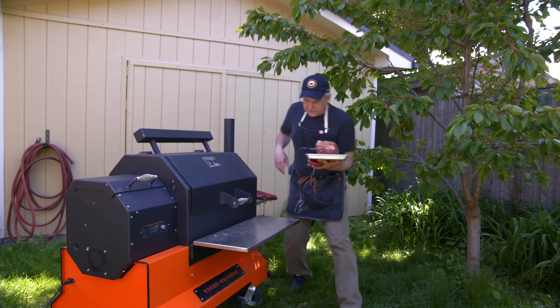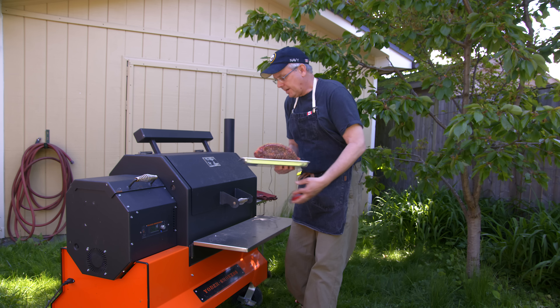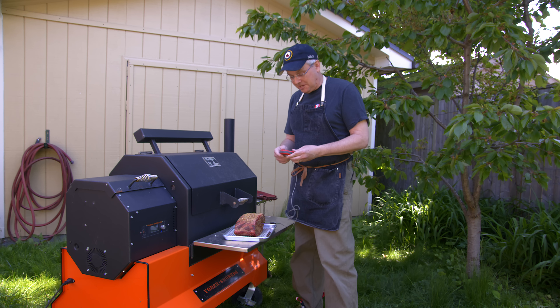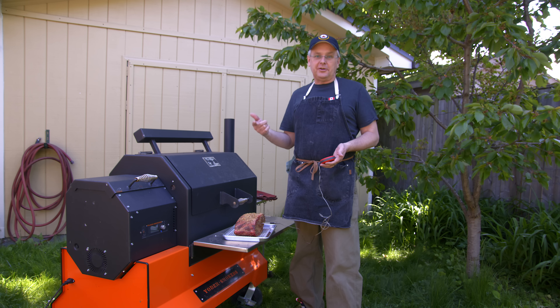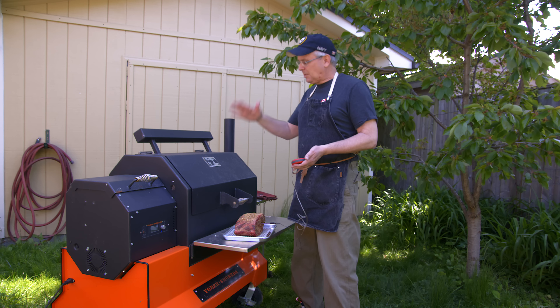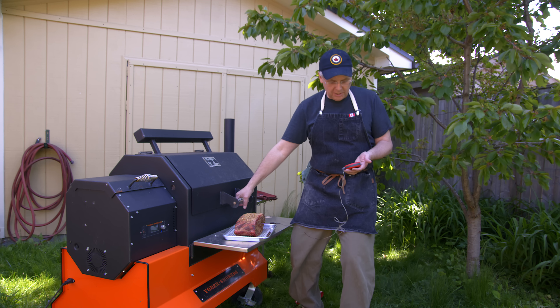I've got the Yoder going. It is set to 275°F right now. I'm running a mix of whatever pellets were left in the shed from last summer — so it's a mix of apple, cherry, and a few others. There's probably four or five part bags worth of pellets in there. Just a total dog's breakfast.